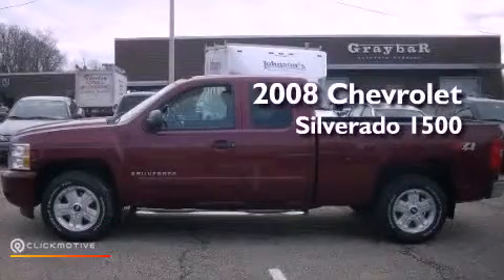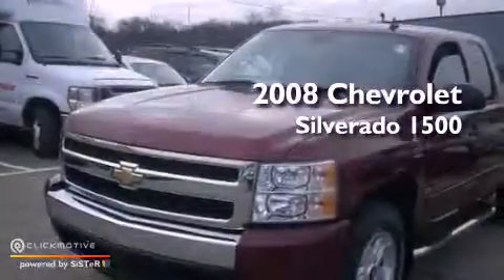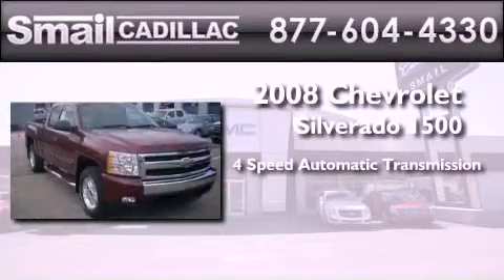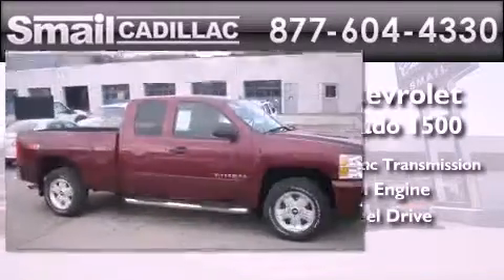This is a certified pre-owned 2008 Chevrolet Silverado 1500. This truck has a four-speed automatic transmission, a 5.3-liter V8, and the added capability of four-wheel drive.